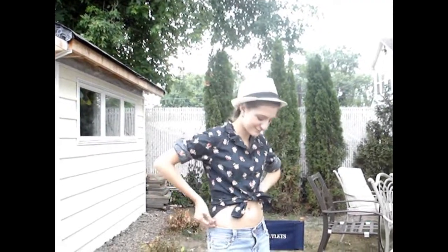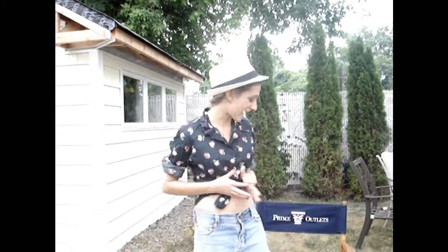Hey guys, I'm doing an outfit of the day. I feel like sitting because this jeans skirt is very short. I got this hat at Forever 21, and I believe it was under $10 — I think it was like $6 or $8, somewhere around there.